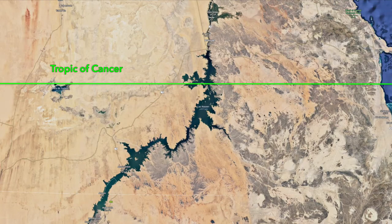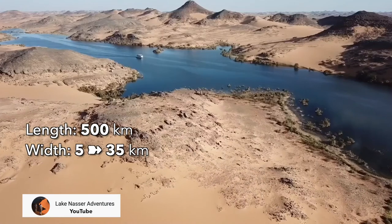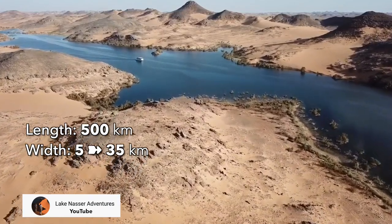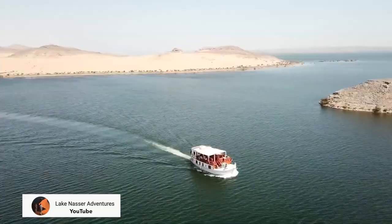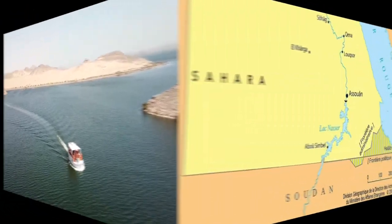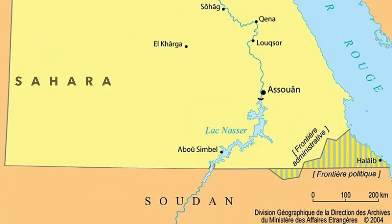The USSR financed 40% and the rest was paid for by Egypt in cotton in the form of barter. Lake Nasser is almost 500 kilometres long and its width varies between 5 and 35 kilometres. It extends over 6,216 square kilometres: 5,250 in Egypt and just under 1,000 in Sudan.